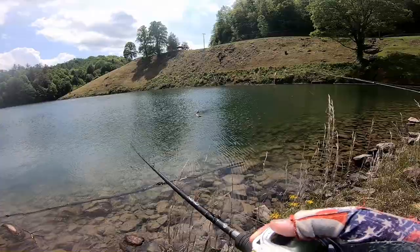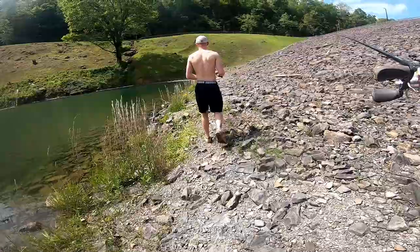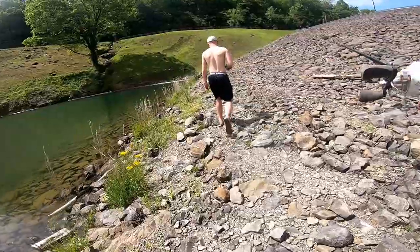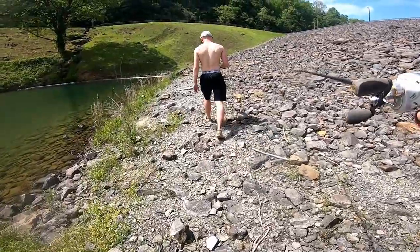Keep your rod tip high, just to keep it off those rocks on the bottom, because I don't even know what's down there. I want to catch a muskie on this thing. There's a tree here too — I have to work parallel to it. Cannot get it hung. I'm not going swimming today.